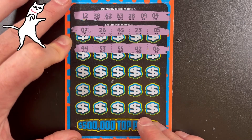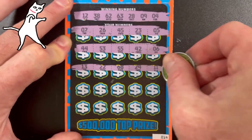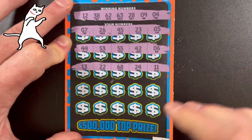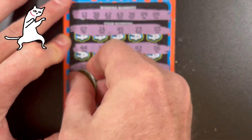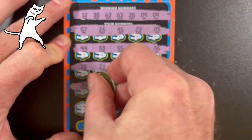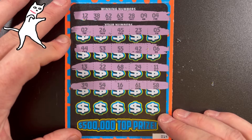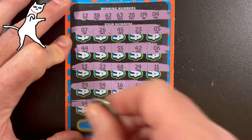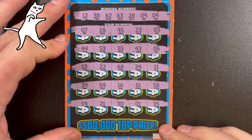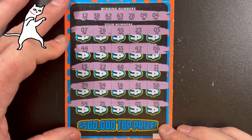2, 26, 45, 23, 5, 44, 53, 55, 42, 6 — no matches yet. 13, 22, 68, 24, and 11 — nope. 39, 54, 16, 61, and 58. Finally: 59, 21, 31, and 35. No matching numbers that I see. Two more to go — I appreciate it if you're still with me.